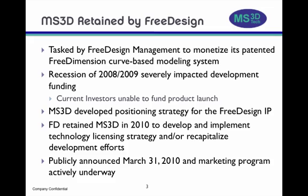We have recently been retained by Free Design, Inc. of Longmont, Colorado to develop and execute on a strategy to monetize the client's groundbreaking curve-based modeling system marketed as Free Dimension. Free Design's investors were hit hard by the recession of 2008-9 and could no longer fund the development of the technology. They turned to us to find a path forward which would allow them to license the IP or recapitalize the company so development of the technology could continue.